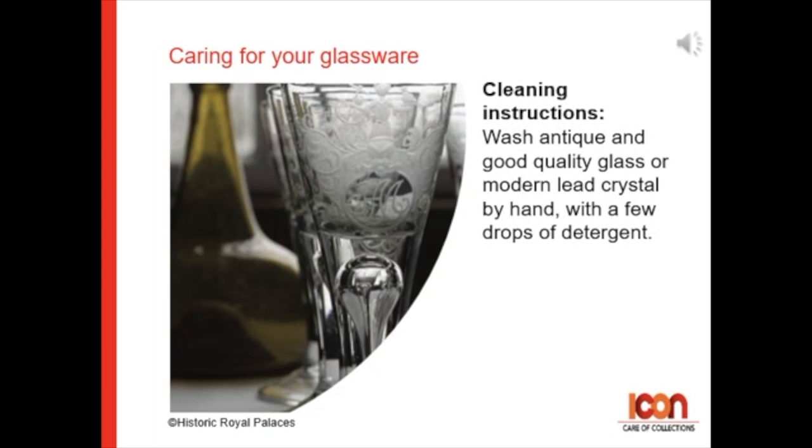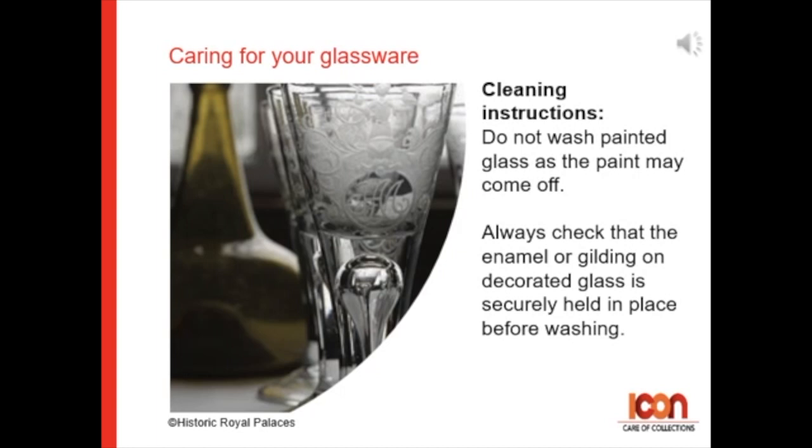Wash your antique or good quality glass, or even your lead crystal glass, by hand with a few drops of detergent added to the water. Do not wash painted glass as the paint may come off.